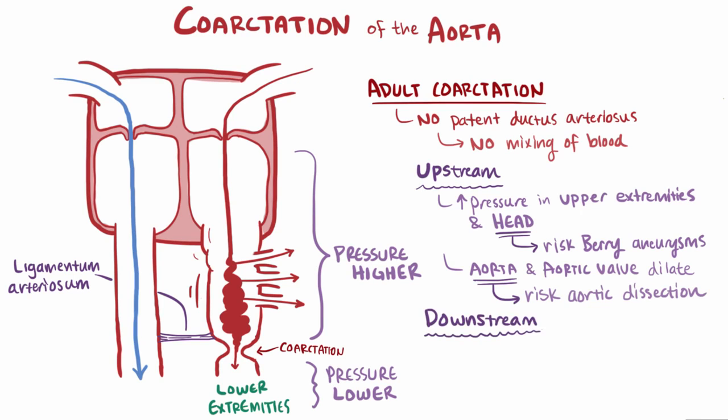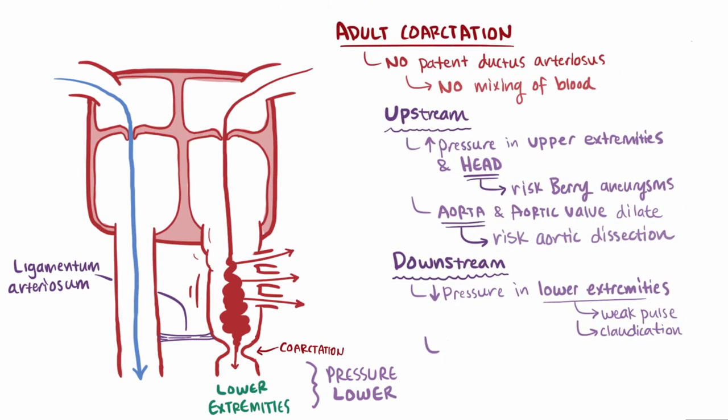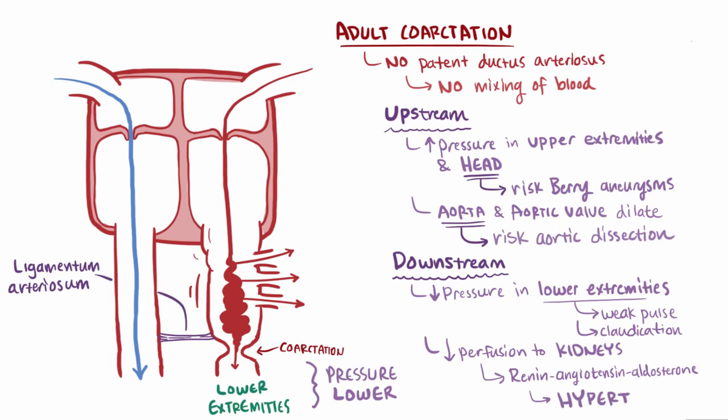For downstream issues, since blood flow downstream from the constriction is decreased, there will be decreased blood pressure in the lower extremities and patients will have a weak pulse there. Since blood pressure is lower, patients sometimes experience claudication in their legs, which is pain and cramping due to reduced perfusion. Also, when less blood is perfusing to the kidneys, the kidneys respond by activating the renin-angiotensin-aldosterone system, which results in water retention and ultimately increases blood pressure and causes hypertension.